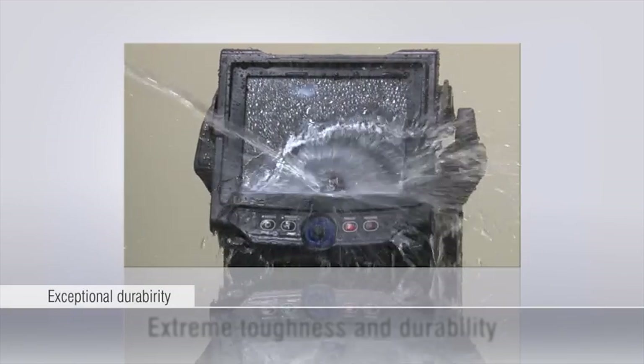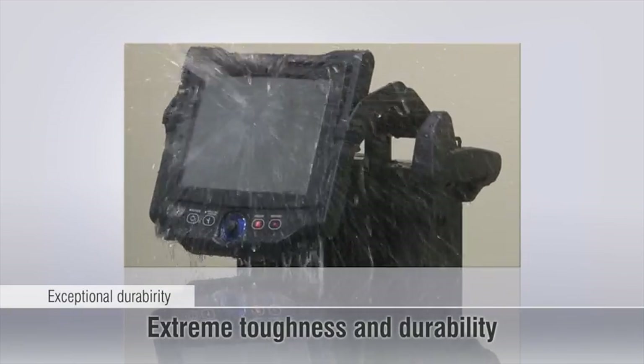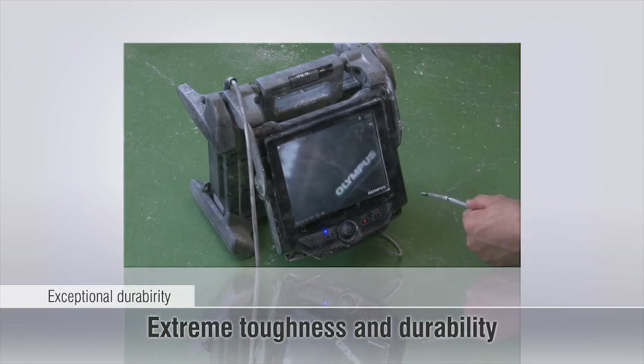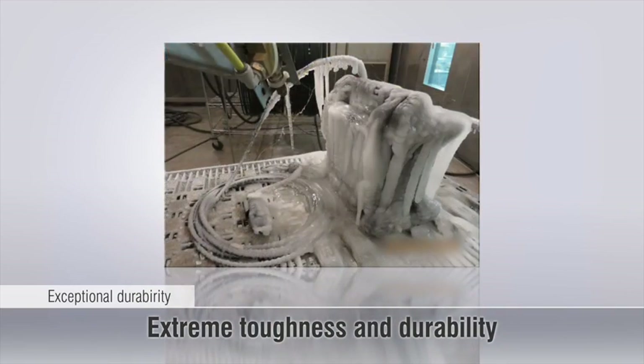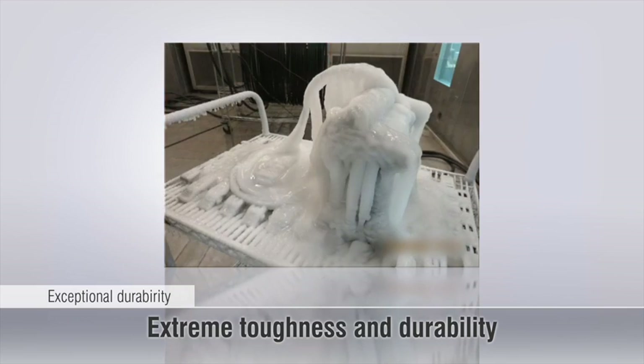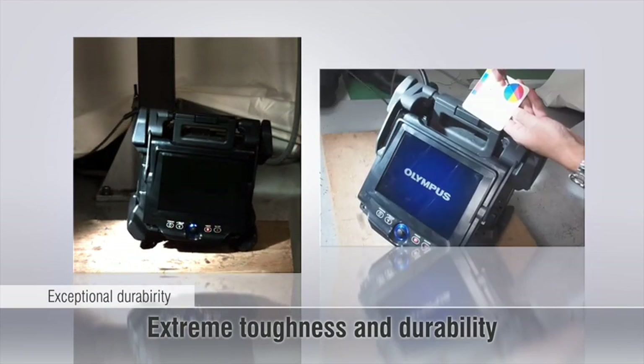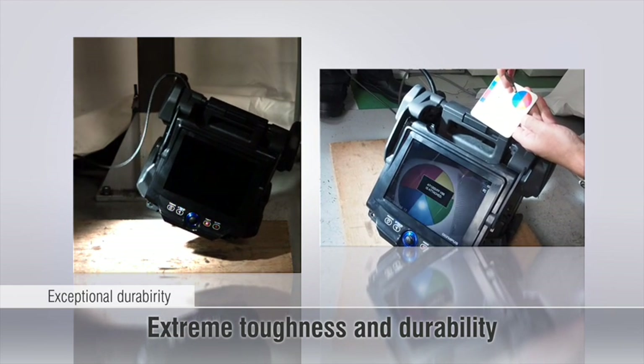The iPlex NX is built tough to handle the most difficult working environments. Designed to meet U.S. Department of Defense standards, the iPlex NX is tested to withstand drops, vibration, water, wind, dust, ice, and operation in explosive atmospheres.